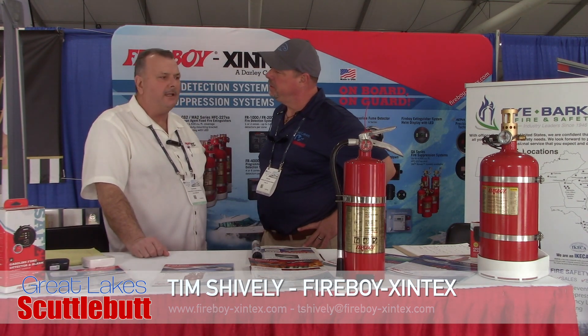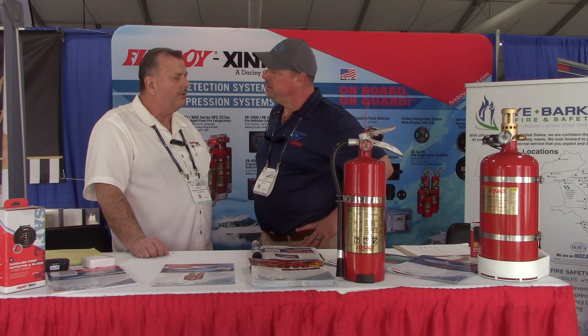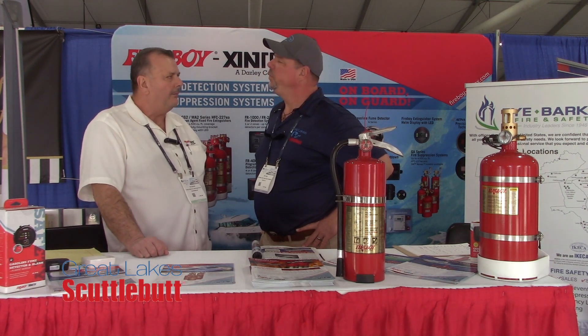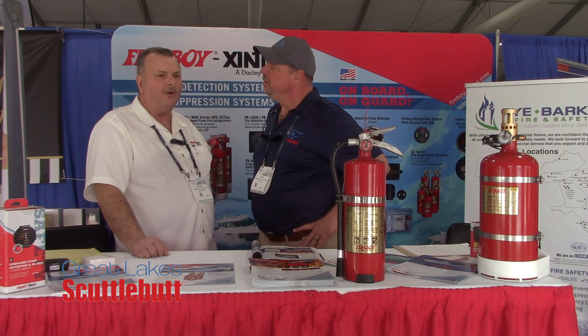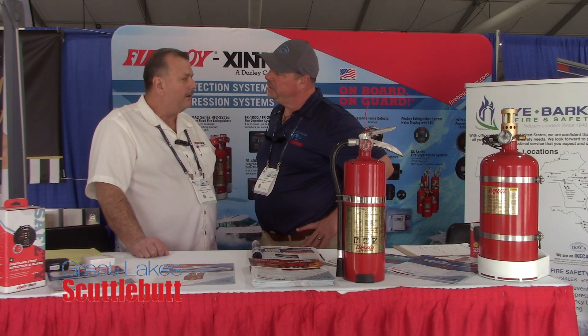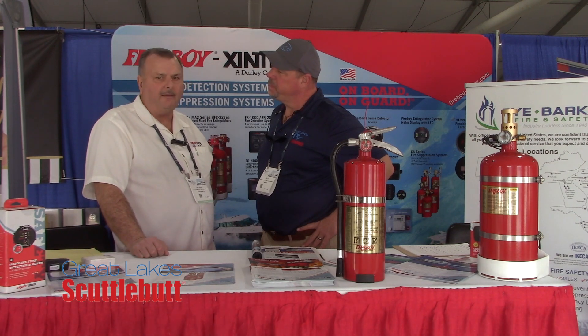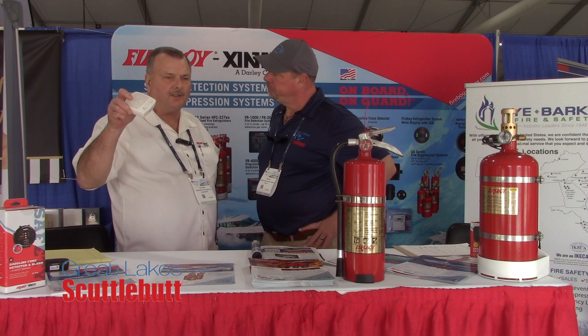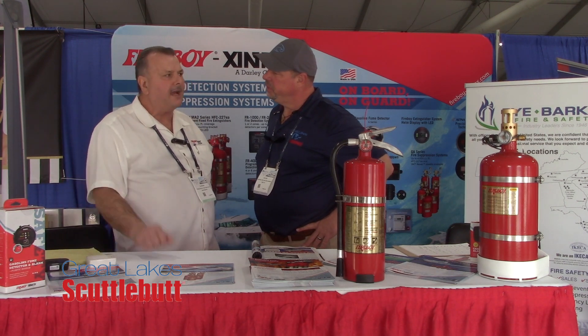The CMD5 is a CO detector. It's available in 12-volt and also available in a seven-year battery-powered version that is maintenance-free — no wiring, no breakers, really good for conversions. So anybody that wants to add a CO detector, come visit us at fireboy-xintex.com.